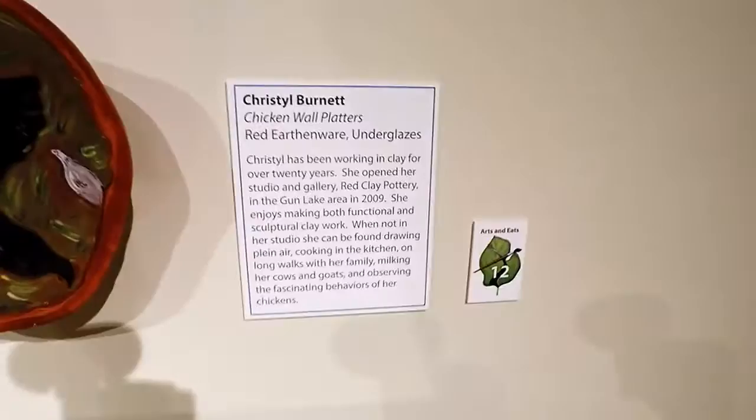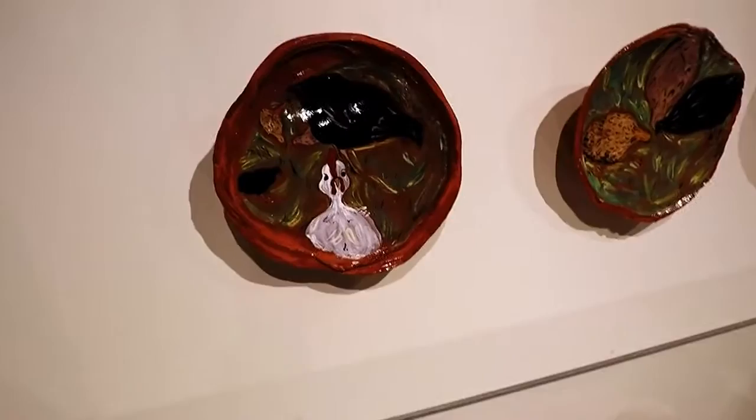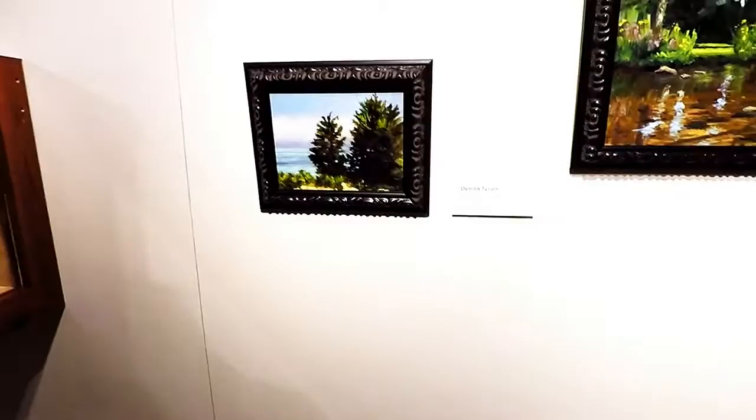I really like this chicken plate. This is by Crystal Burnett, and this plate right here is really super cool. I think it's actually quite editorial. It's funny.